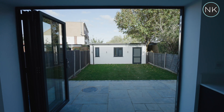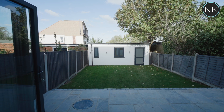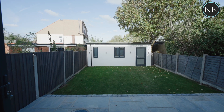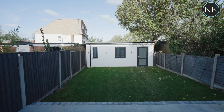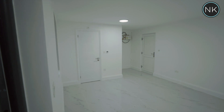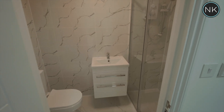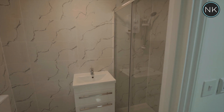We access out through these huge bi-fold doors into the rear garden. First, we stand on this lovely large patio area — super long. And you can see at the end of the garden there is a self-contained office, gym, or it can easily be a family living space. You name it, it can work for you.